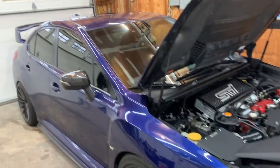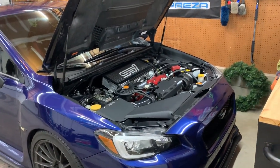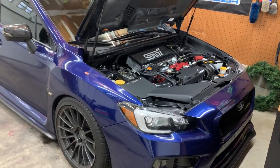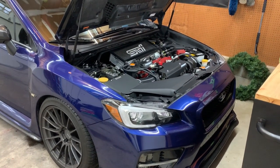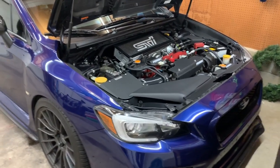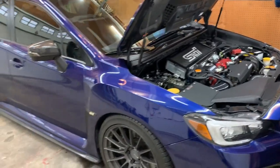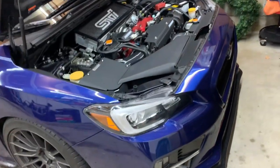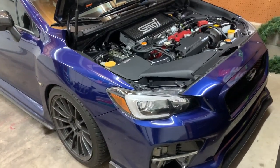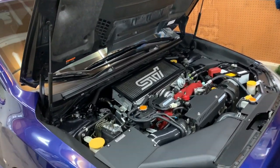After going through Cobb OTS, then MA Performance, and now Bren Tuning, I'm so happy with how the car drives. I couldn't recommend Bren Tuning enough — I just wanted a better performing and healthier motor, not crazy numbers. If tuning is in your budget, go for it. If not, save up and hit them up for a nice e-tune.